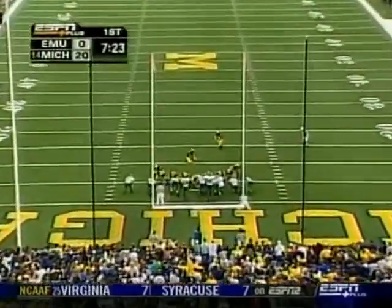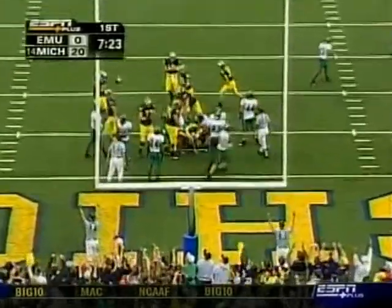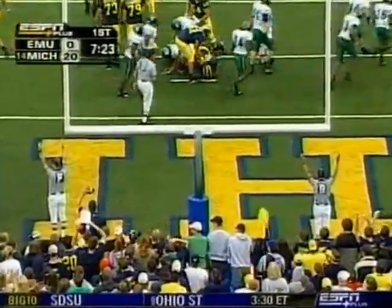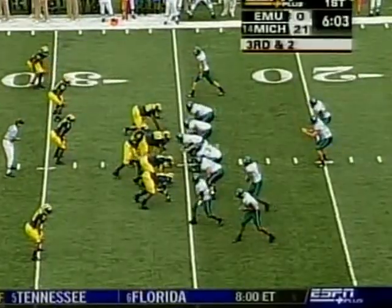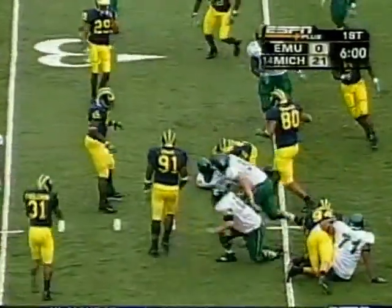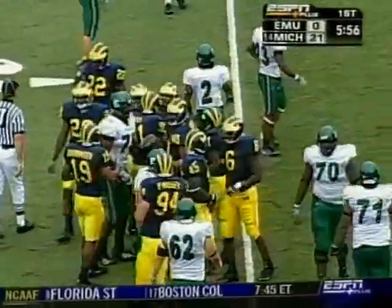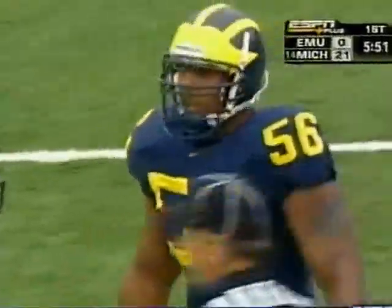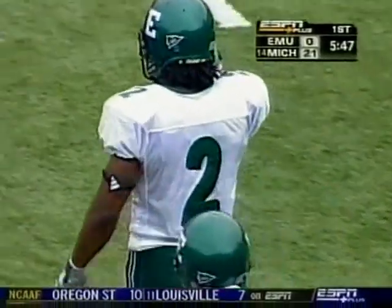The All-America candidate Garrett Rivas, a Groza Award candidate, for the point after — and he now has three of them here this afternoon. And it is 20. Oh, that little shovel pass, and the Wolverines would have none of it. Lamar Woodley would not be fooled and it's fourth down.